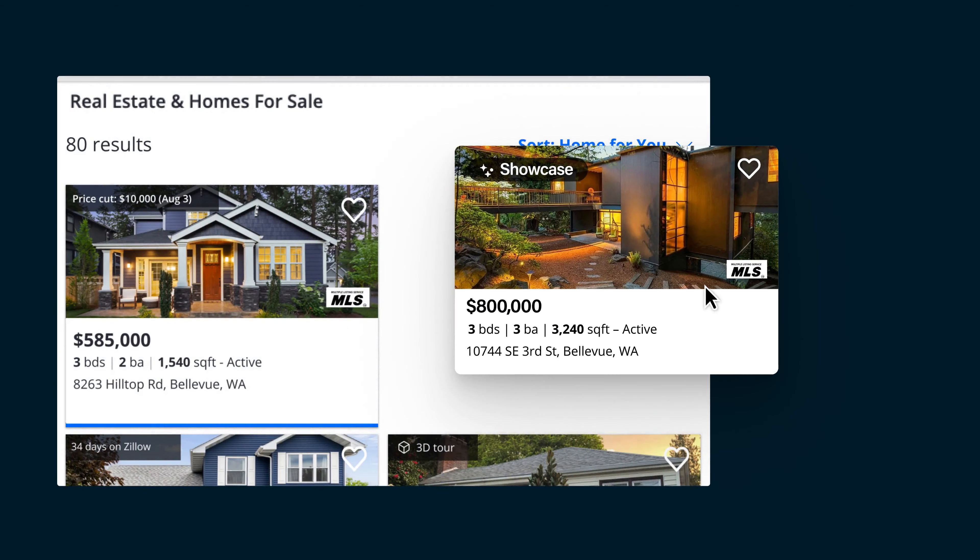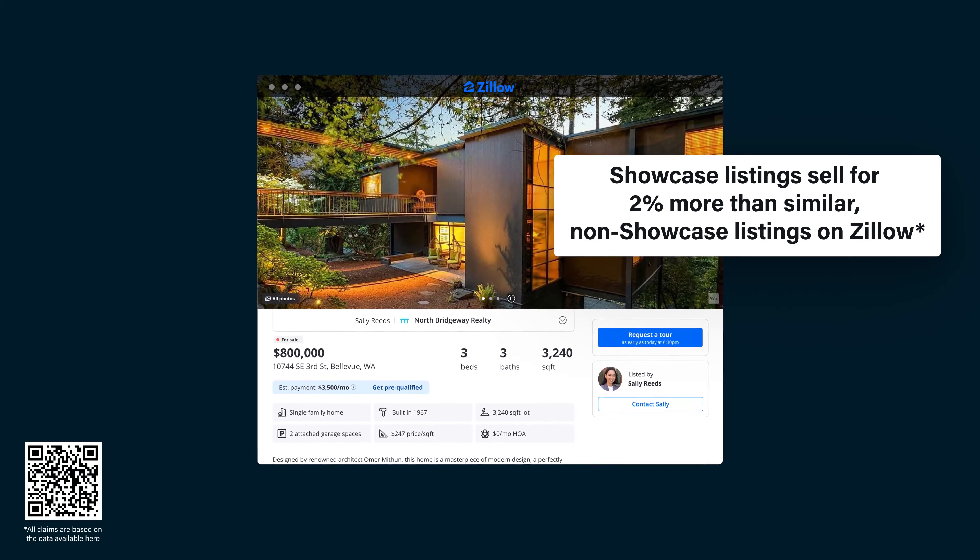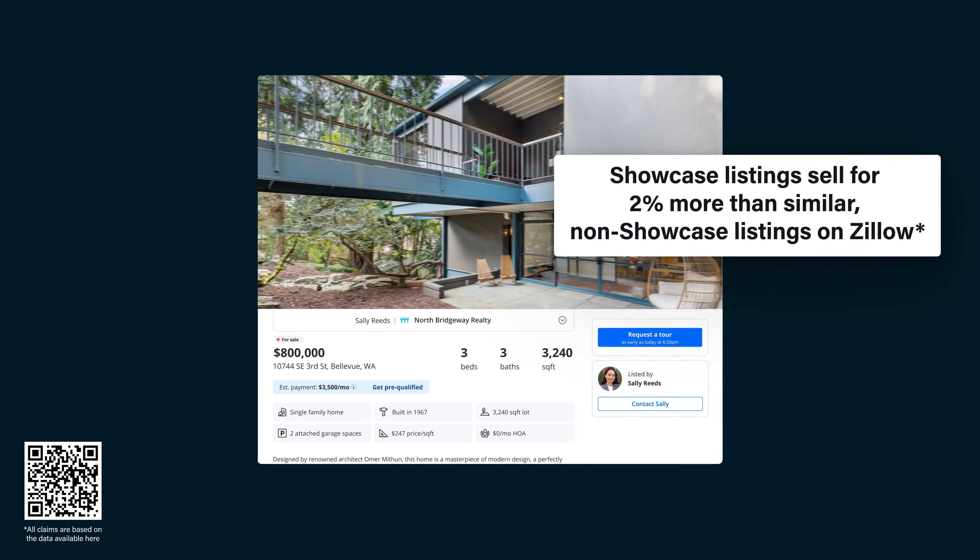On average, a Showcase Listing can sell for 2% more — that's $9,000 more on a home sold at the average US home sales price.